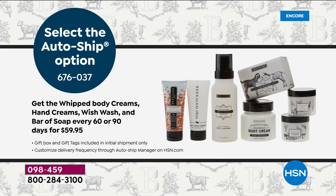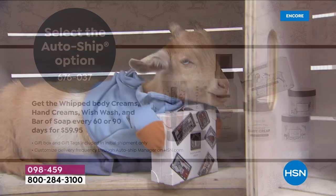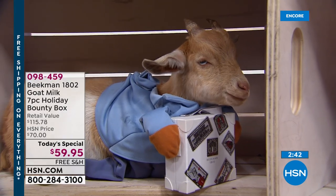I love giving Beekman — and there is an AutoShip offer for you tonight. You can get all seven of those products going forward every 60 or 90 days. With the first shipment, you'll also receive the beautiful gift boxes and the gift stamps. And there's Benny making his special delivery.